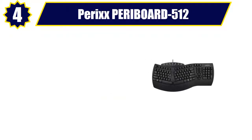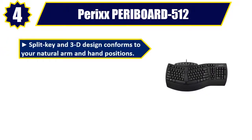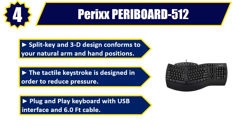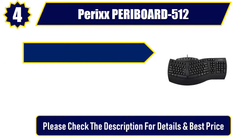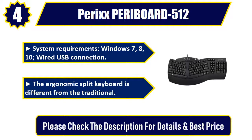Perixx PERIBOARD-512. Split key and 3D design conforms to your natural arm and hand positions. The tactile keystroke is designed in order to reduce pressure. Plug and play keyboard with USB interface and 6.0FT cable. System requirements: Windows 7, 8, 10, wired USB connection. The ergonomic split keyboard is different from the traditional.